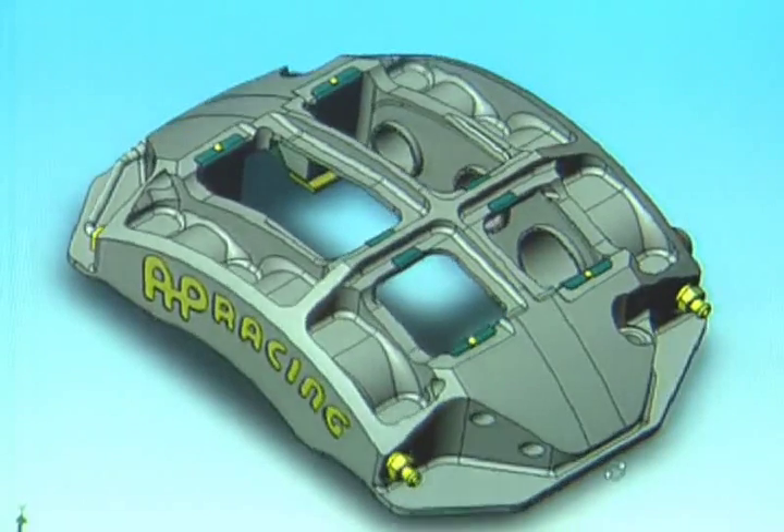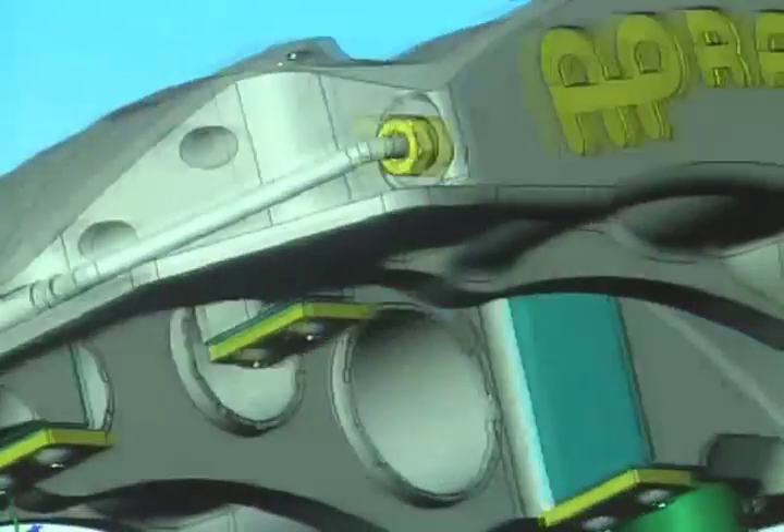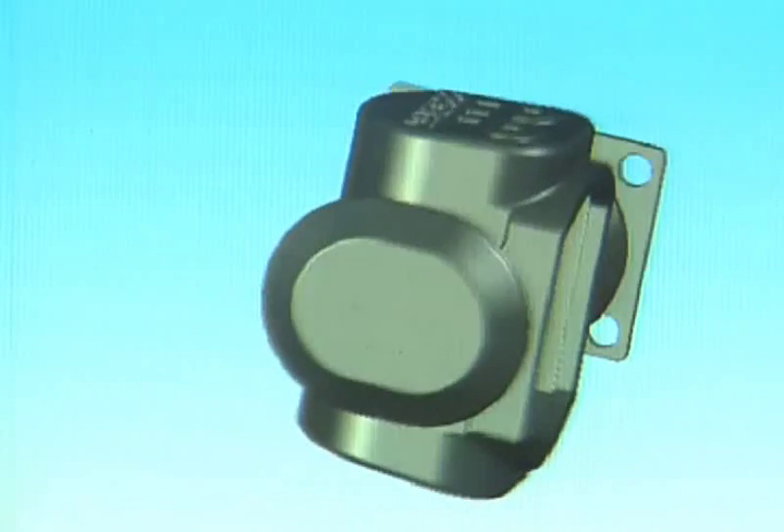The first caliper I ever designed in SolidWorks I did without any training — it was easy to use, and it's just got better and better and better. I could not imagine what it would be like doing it in 2D.